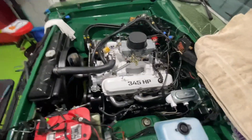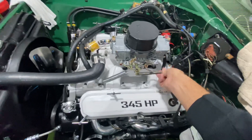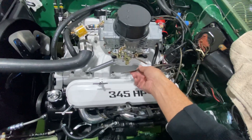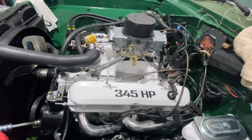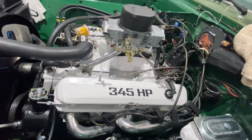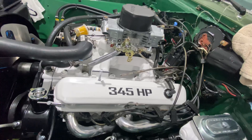I gave up on this transmission throttle linkage here. I think I had it working, but I just didn't trust it. So I went ahead and ordered the Holley carburetor linkage adapter. We'll wait for that to come in, we'll try that out, and we'll see what happens from there.